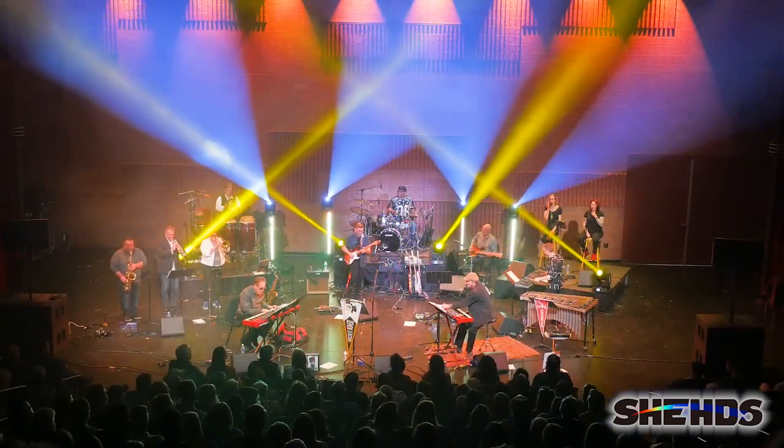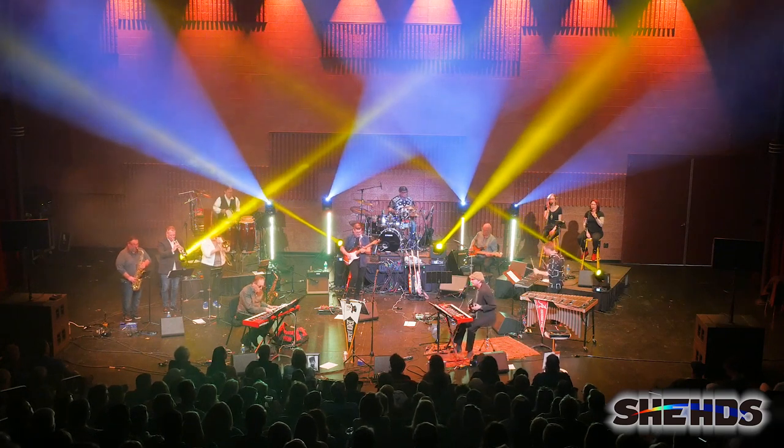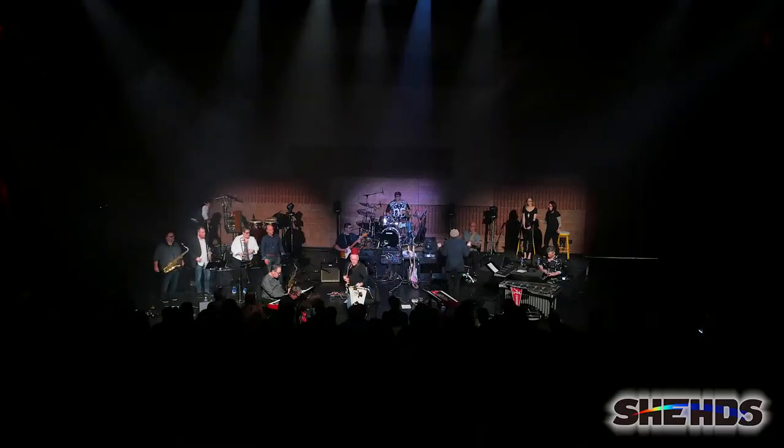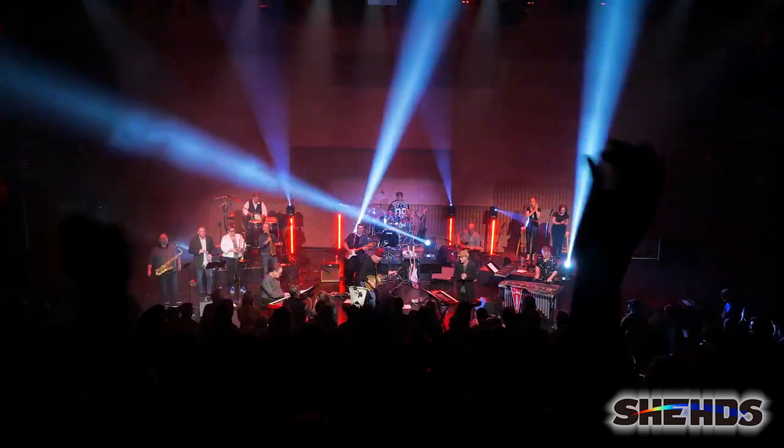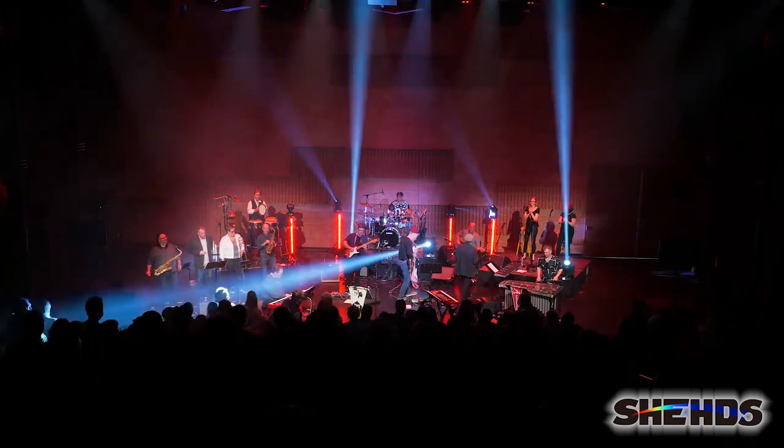Adding a coordinated lighting show with a lighting director can really elevate your show to the next level. Sheds offers professional quality DMX lighting at a price point that has tremendous value for bands.